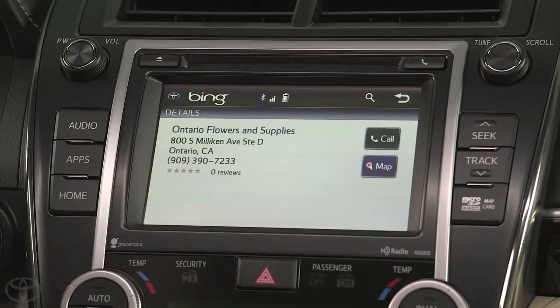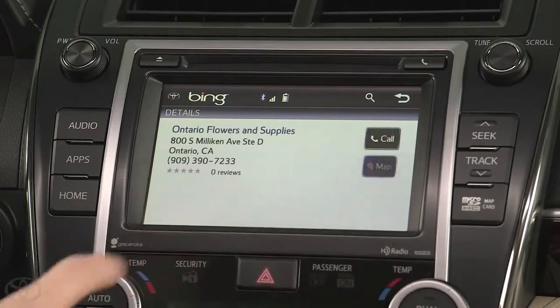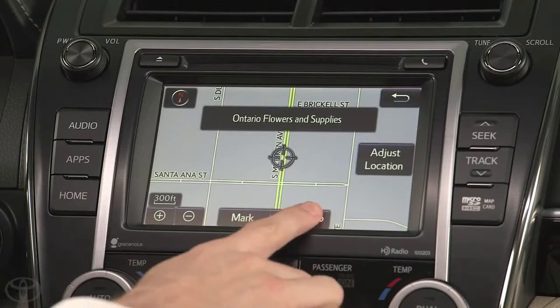Once you make your selection, tap the Map button to display the location, and tap the Go To button to navigate there.